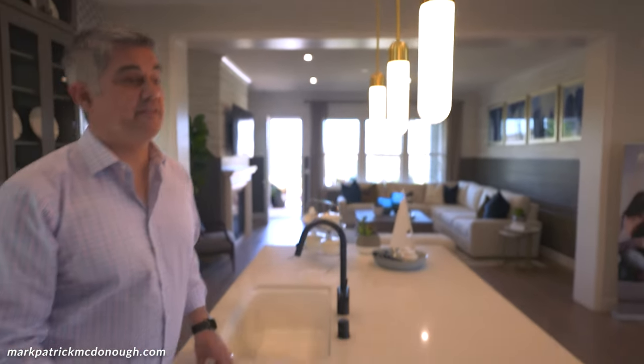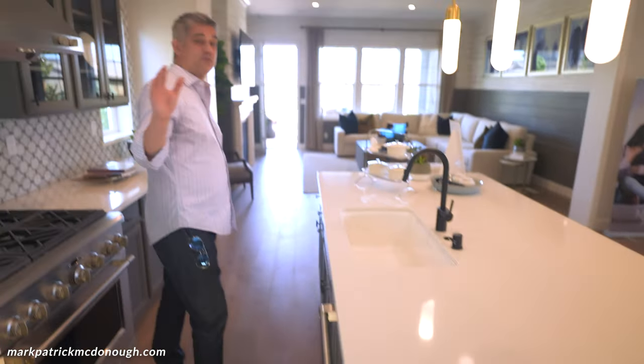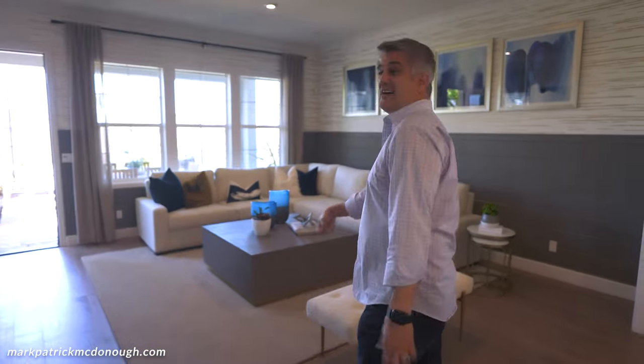If you're thinking about spending time at home in style, the Drake is it — the most popular floor plan by far. They're sold out right now, but you never know what's going to happen in the future. Say hi to Kelly at Taylor Morrison — she definitely knows the lowdown on the models.